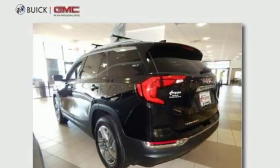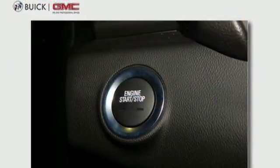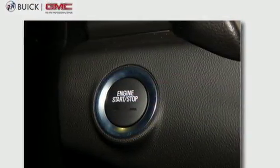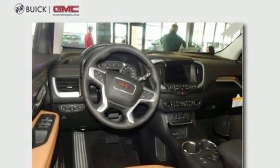Integrated navigation system with voice activation. Power heated mirrors. Front heated leather bucket seats. Driver and passenger front and seat-mounted airbags. Auto-dimming mirrors. Heated steering wheel.